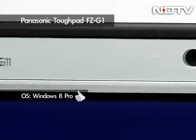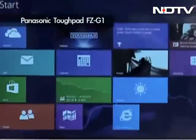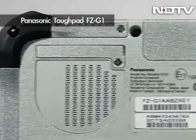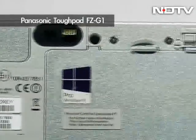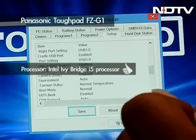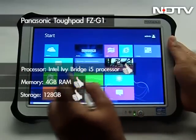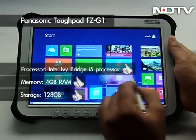The Toughpad FZ-G1 from Panasonic is the world's first Windows 8 tablet designed for field workers seeking durability to withstand wear and tear from the elements. The Windows 8 Pro tablet runs on a third-generation Ivy Bridge i5 processor, powered by 4GB RAM and a whopping 128GB of SSD storage.